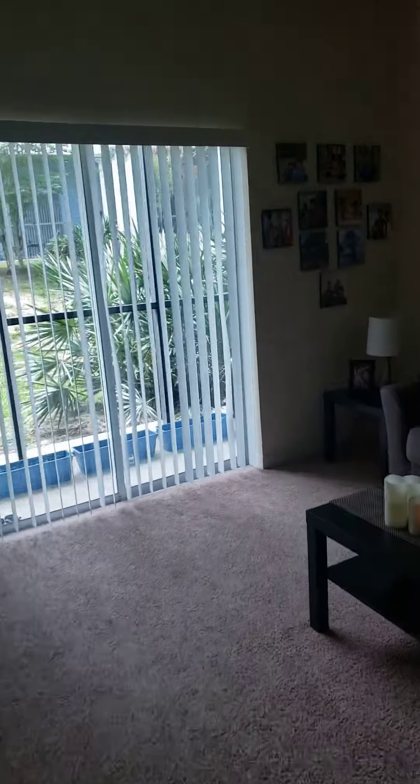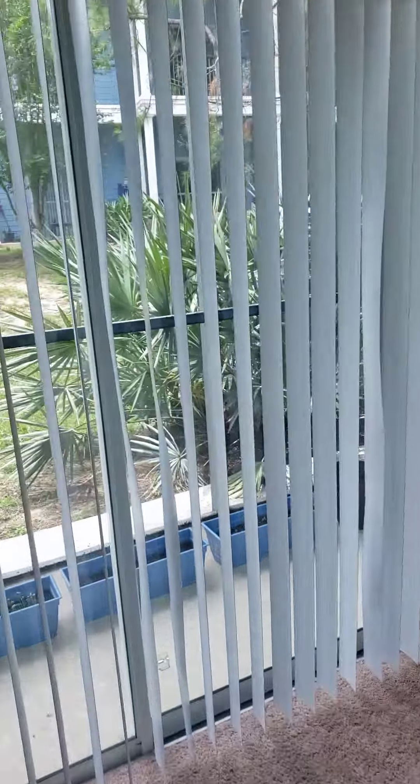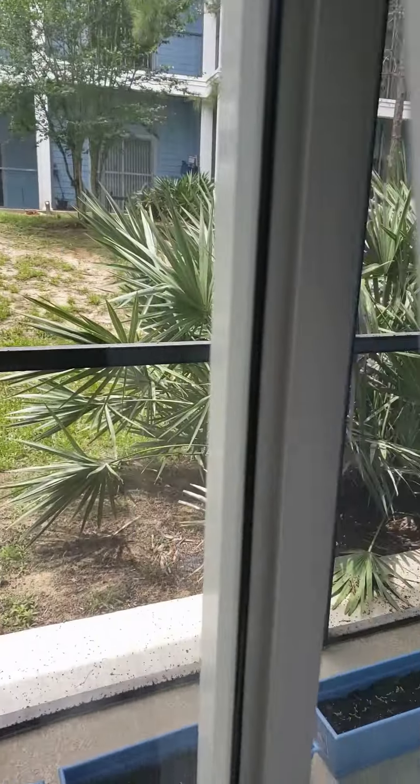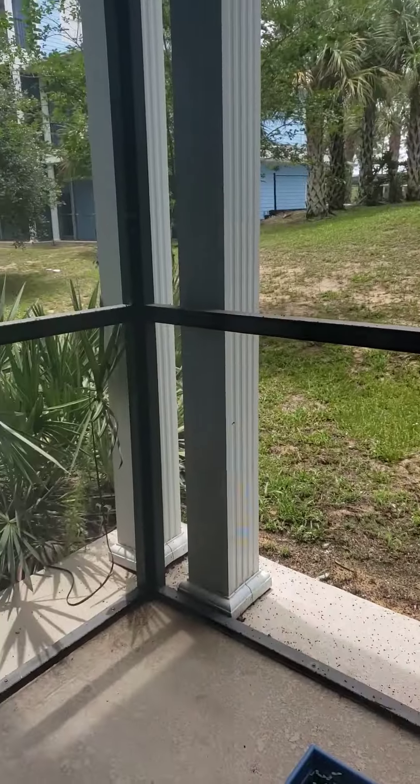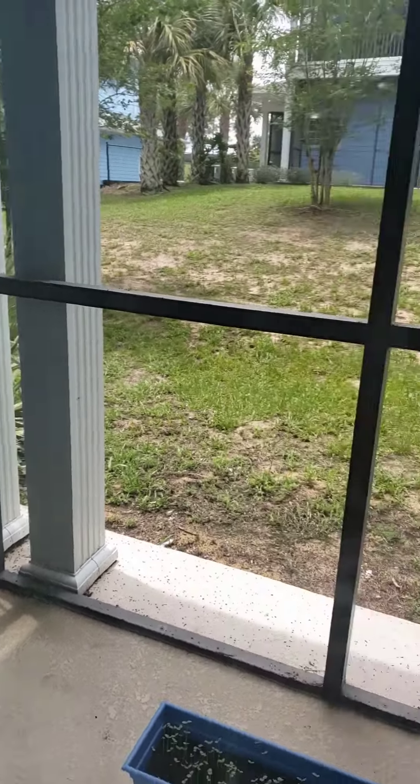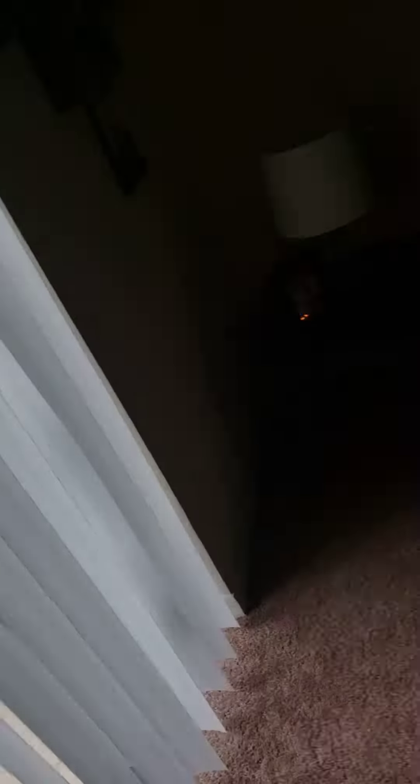Just going to take a quick peek out here — and that's that.